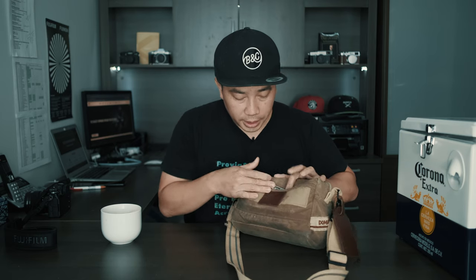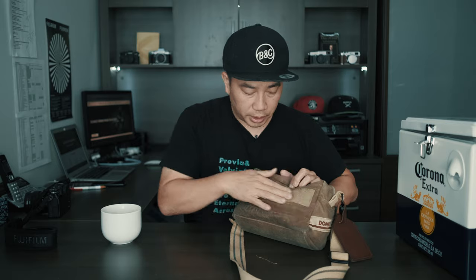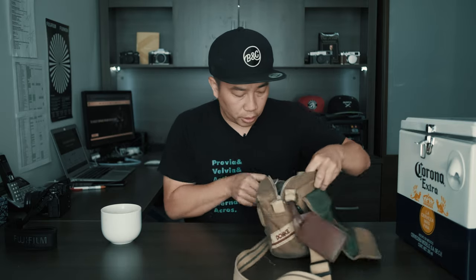There are some pockets on the outside where I put a pen — always nice to have something to write on. This is Velcroed in, but there is also a zipper on this thing as well, so I can get access to it.